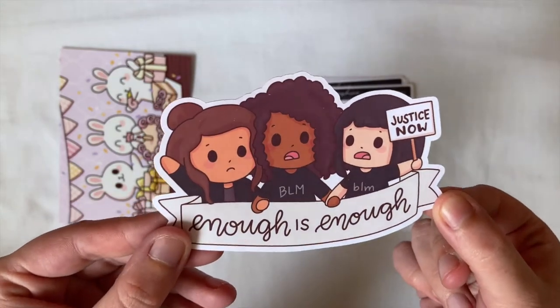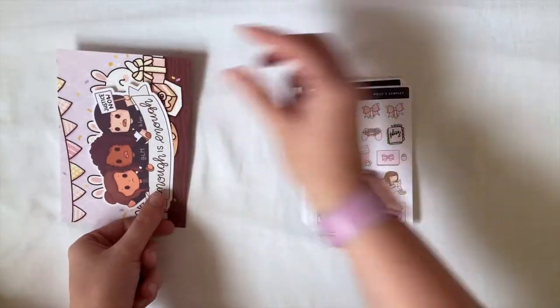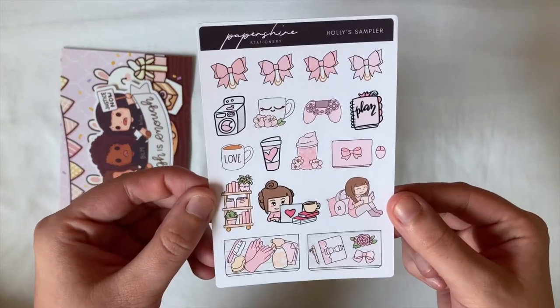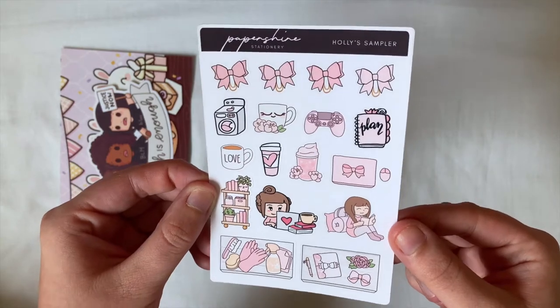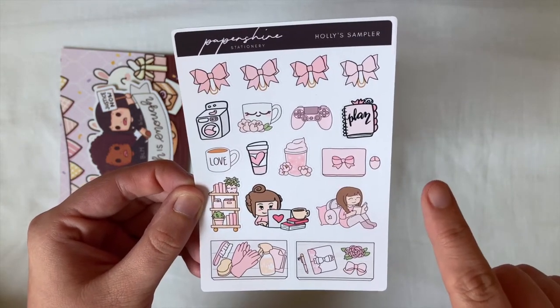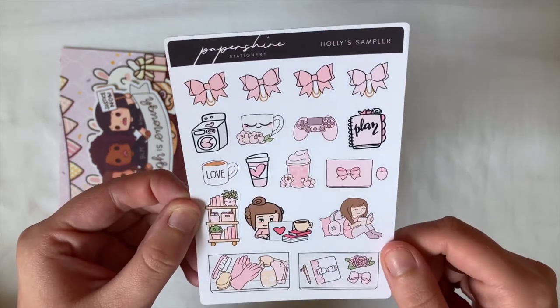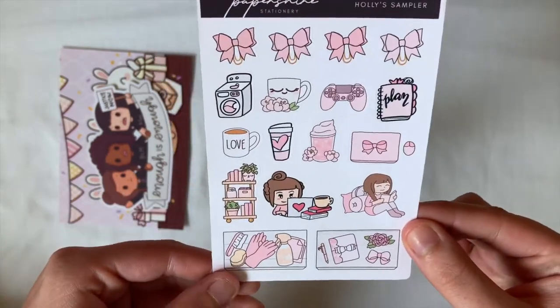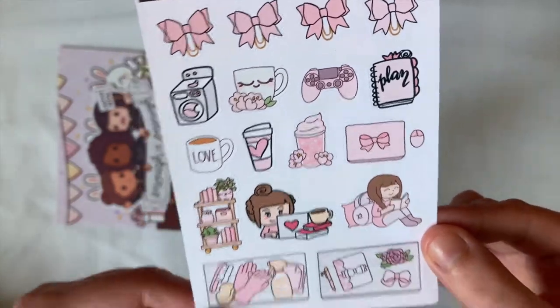It's absolutely beautiful, the artwork on it is amazing. Next I have the sampler that I use — this is my friend Holly's sampler and the code for that is holly15, I'll leave it in the description box below if you'd like to use her sampler. I love the little washing machine, the planner — everything's pink, very Holly.